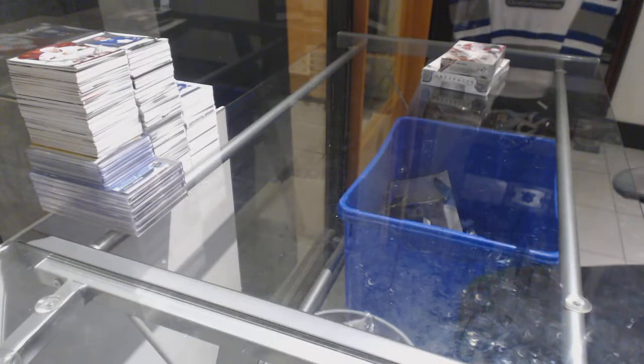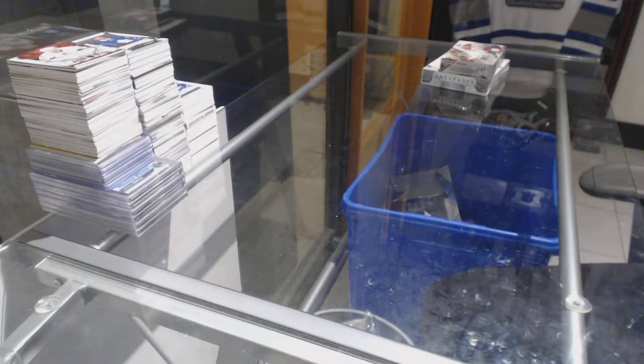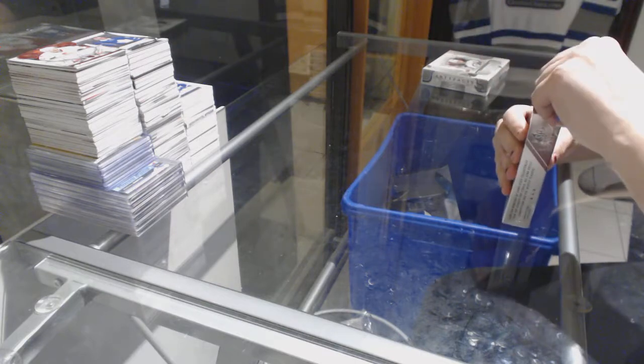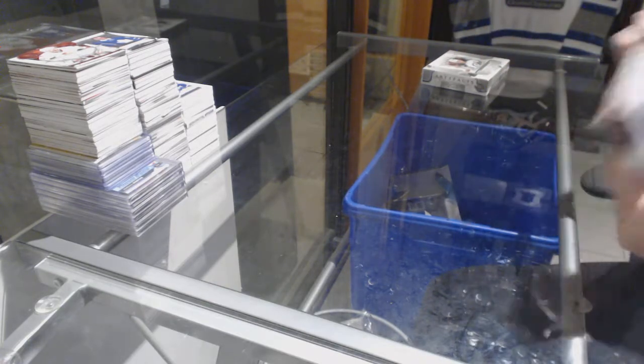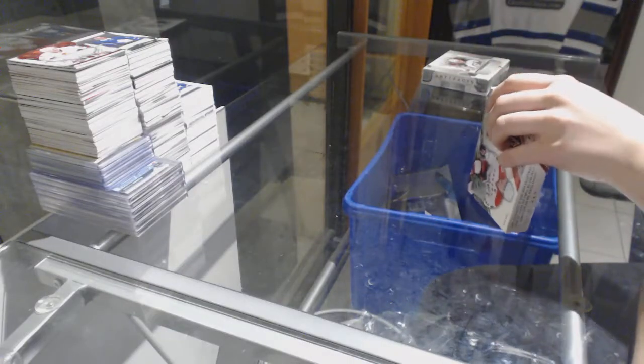All right, two extra boxes that were missed in C&C 8044. We've got the 15-16 SB Game Use and 17-18 Artifacts. Best of luck, folks.